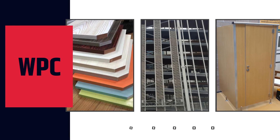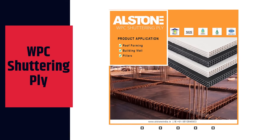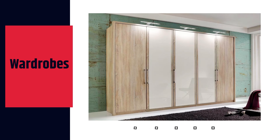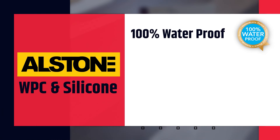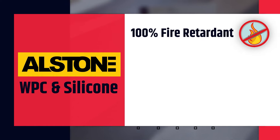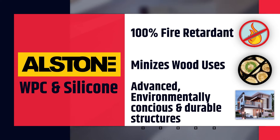We pride ourselves in creating unique and out-of-the-box products like our WPC, or Wood Polymer Composite board, used for making furniture like modular kitchens, vanities, tables, beds, wardrobes, doors, door frames, flooring and facade grills. 100% waterproof, 100% termite and borer proof, and 100% fire retardant — they minimize the need to use natural wood and also create more advanced, environmentally conscious and durable structures.